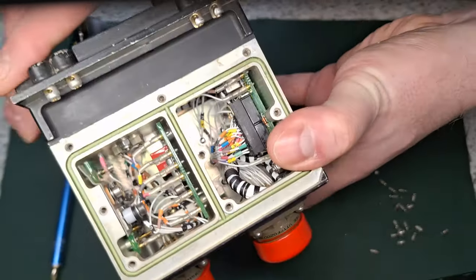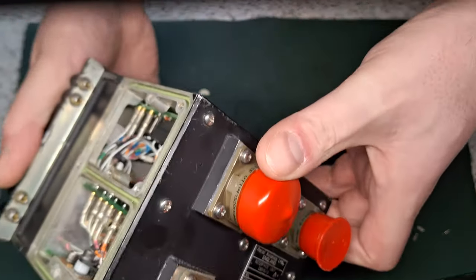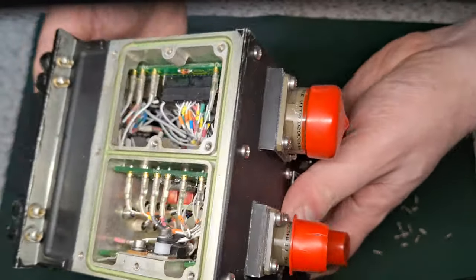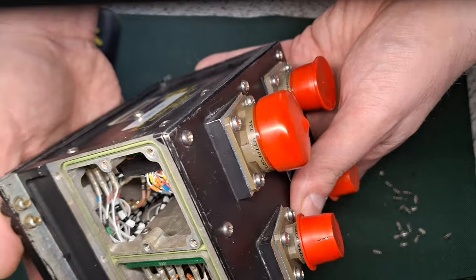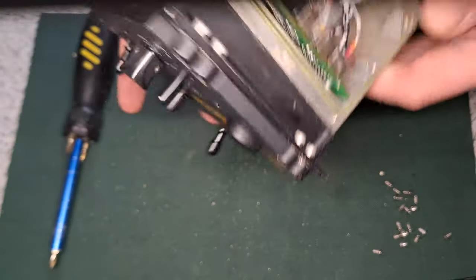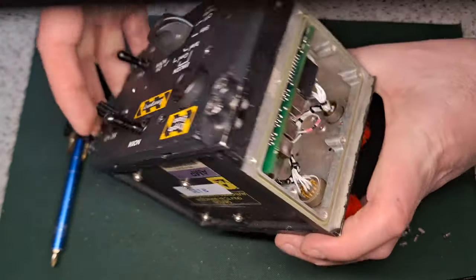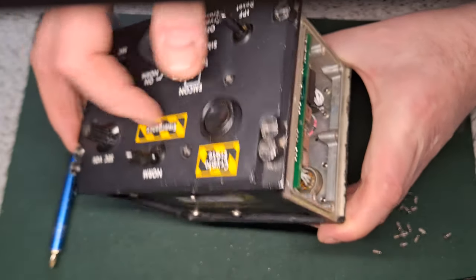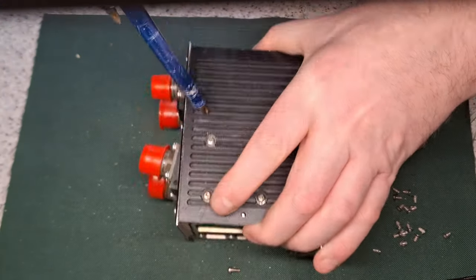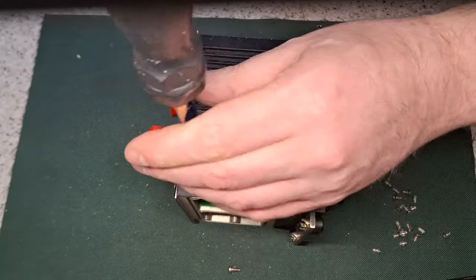Yeah, a bit of a disappointing tear down really — expected more in that. If you look at the front, you'd need to take all these switches off to get the front panel out. There are no other boards in there. If I power it up, all it's going to do is turn the panel lighting on — I don't know why it's set up that way.